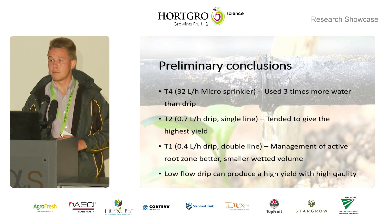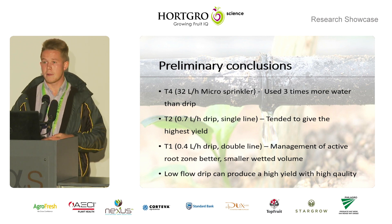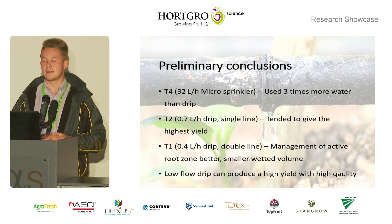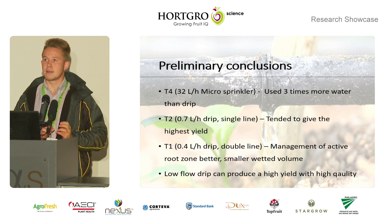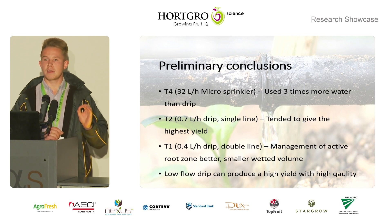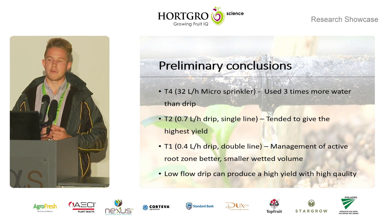Some preliminary conclusions: the micro-sprinklers use three times more water than the drip treatments. Treatment two — the 0.7 litre per hour single line drip — tended to deliver the highest yield. Treatment one wetted the smallest area, which in future could lead to better control of soil moisture within the active root zone. Overall, low-flow drip can produce high yield with high quality.